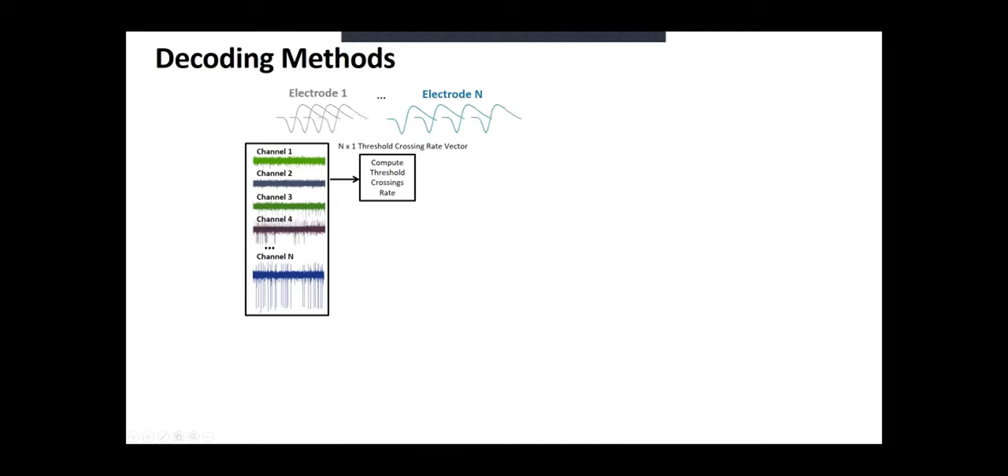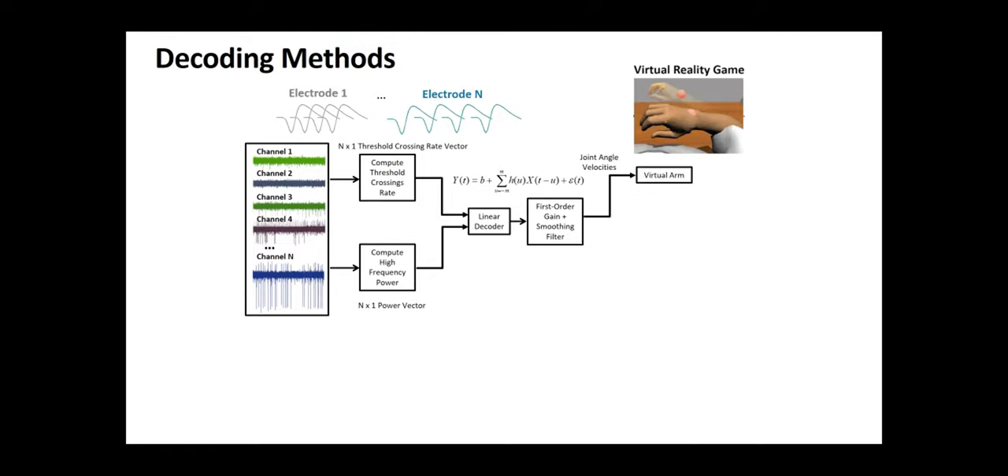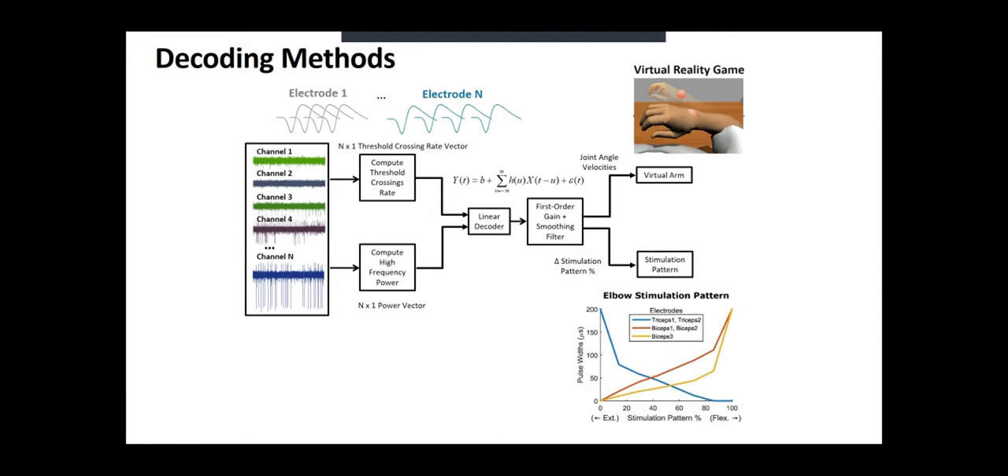We can record action potentials from individual cortical neurons. We use threshold crossing — counting how many times an action potential occurs during a period of time. We have a decoder that takes these signals and relates them to the movements the person is trying to perform. We either had participants control a virtual arm displayed on a screen in front of them, or later we had them control their own arm through the electrical stimulation.